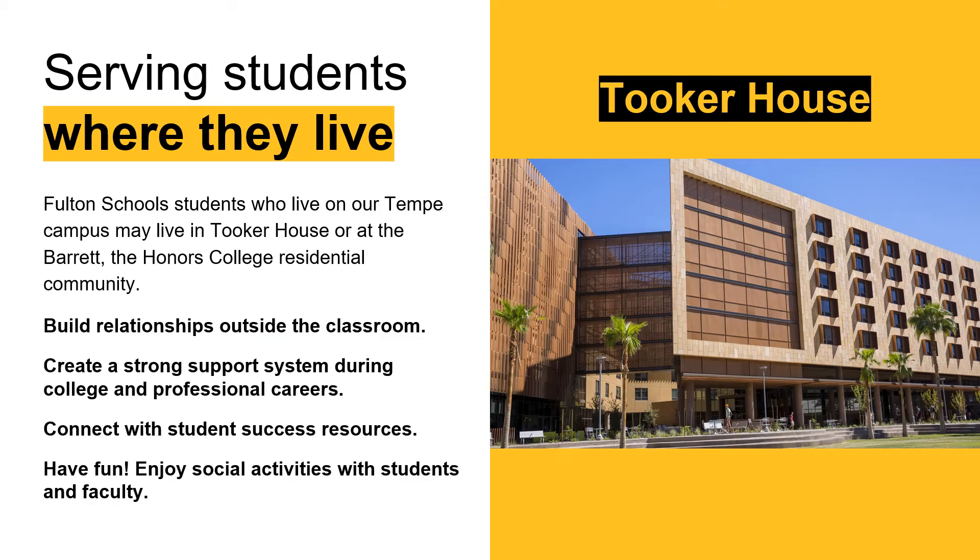Students in CB are located at the Tempe campus, which is both their academic and residential home. First-year freshmen are expected to live on campus their first year, and our CB students are currently registering for housing in the Tooker House. Tooker House is the residential hall for all of the engineering and computer science disciplines, and we are also expanding to University House for the 2020-2021 academic year. Students that are a part of Barrett, the Honors College, live in Barrett housing, but are given the opportunity to live on an engineering-specific floor if they choose.